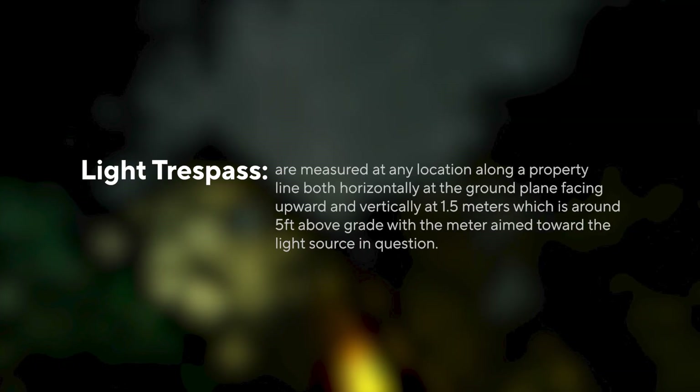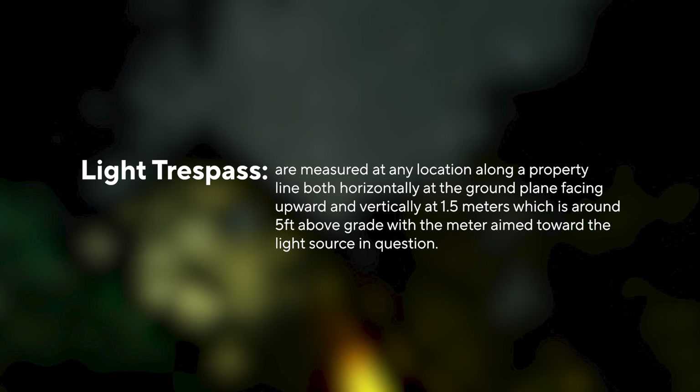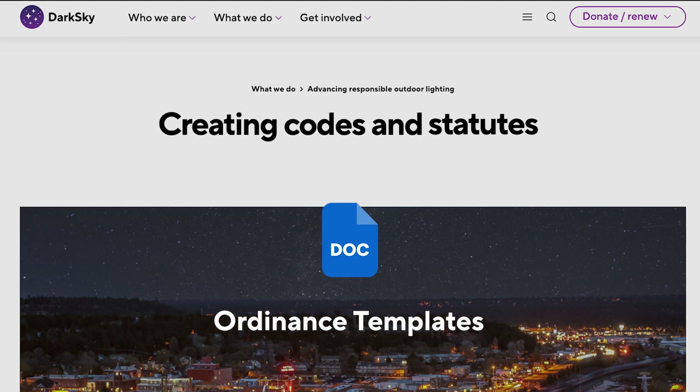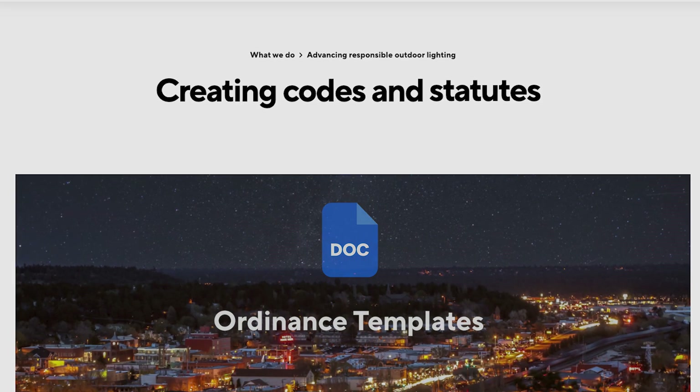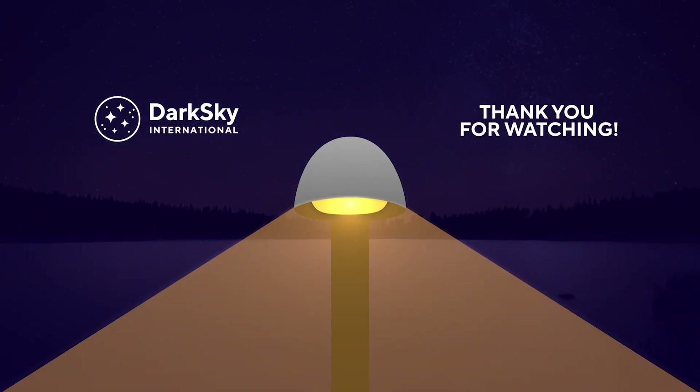Note: light trespass limits are measured at any location along a property line, both horizontally at the ground plane facing upward and vertically at 1.5 meters — which is around 5 feet above grade — with the meter aimed toward the light source in question. Our ordinance templates are free to download from our website. Please click the link below. Thank you for watching. Please stay tuned for more responsible and quality outdoor lighting information.